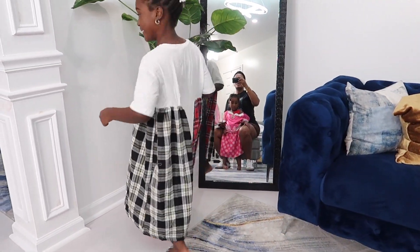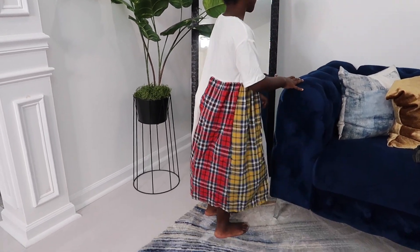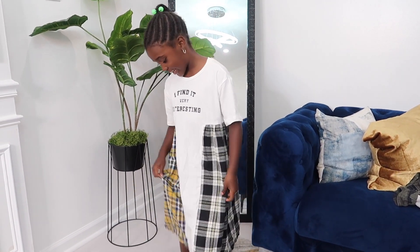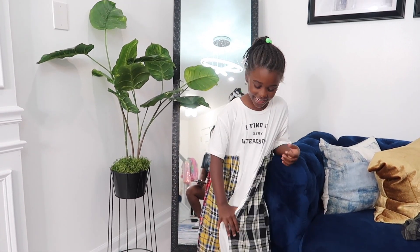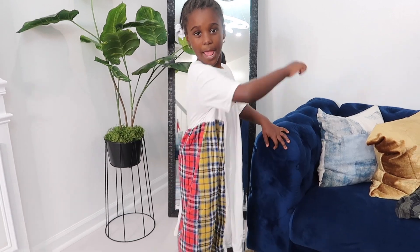So next we have this dress — can you turn around? It's a different color on the back part. How do we feel about this? Good, because it looks like a real school dress. It's comfy.